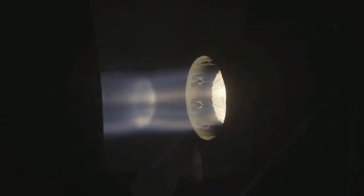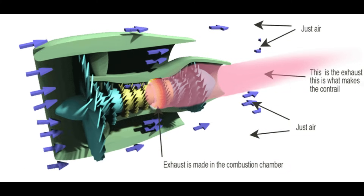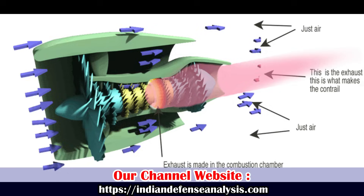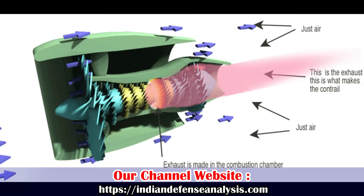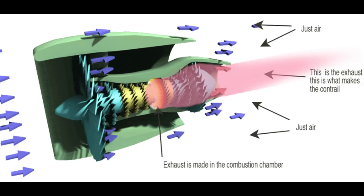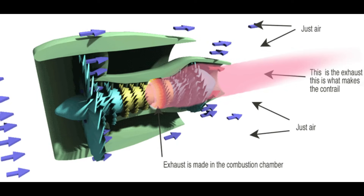In these engines, a gas turbine is used to generate mechanical energy via the combustion of fuel. The mechanical energy generated by the gas turbine is used by a ducted fan to force exit air from the engine. The air then passes through the turbine and the combustion chamber.